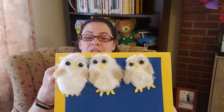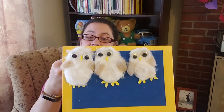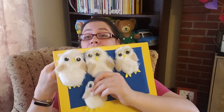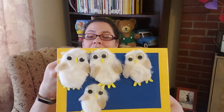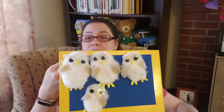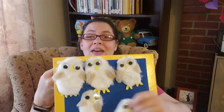Three little owls flew to the barn door. Along came another owl and that made four. Four little owls lined up side by side — really close, side by side. Along came another owl and that made five.